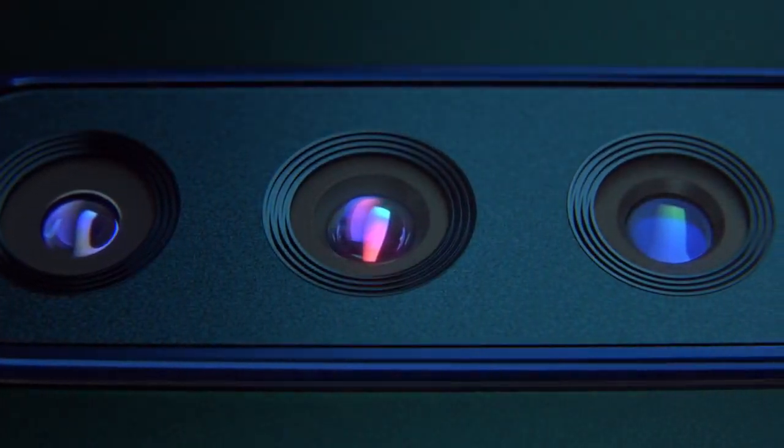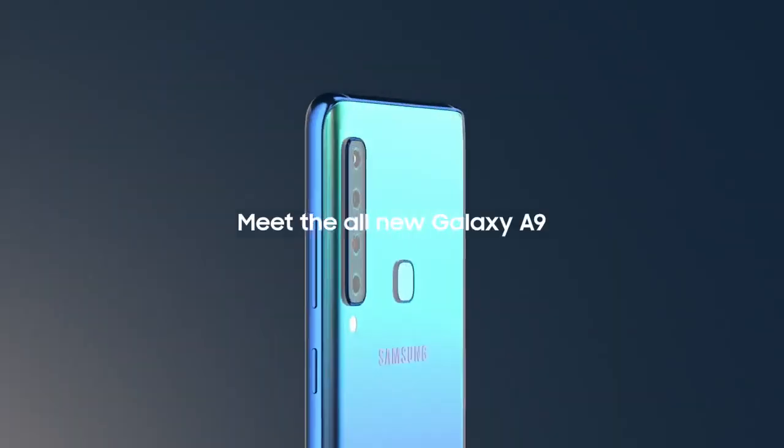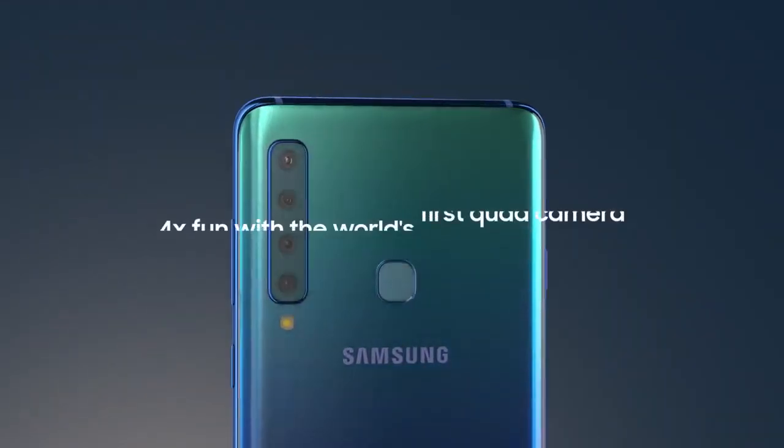Today, we're taking a standard feature, the camera, to a whole new level of fun. Meet the all-new Galaxy A9, the world's first quad-camera smartphone.